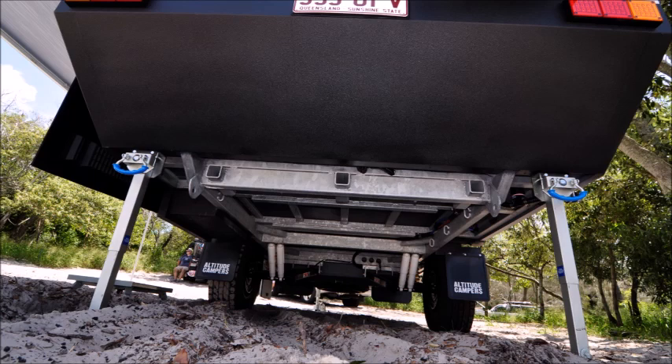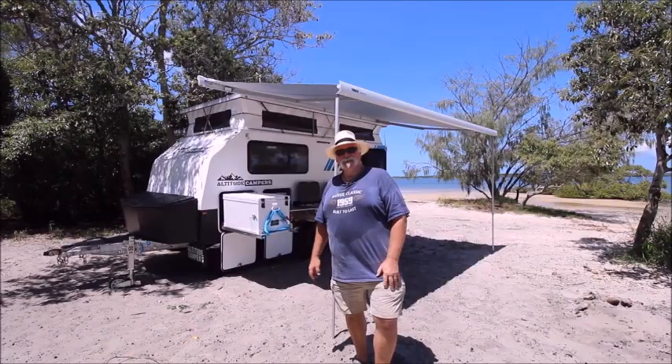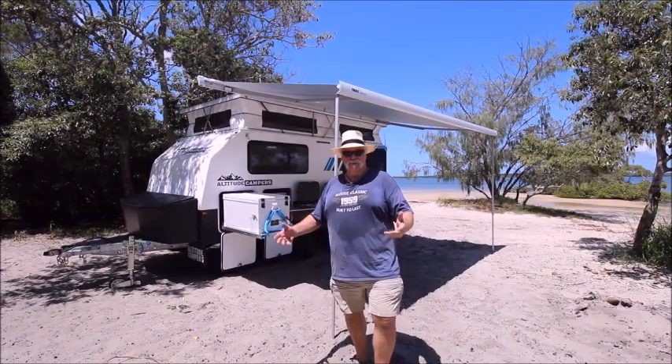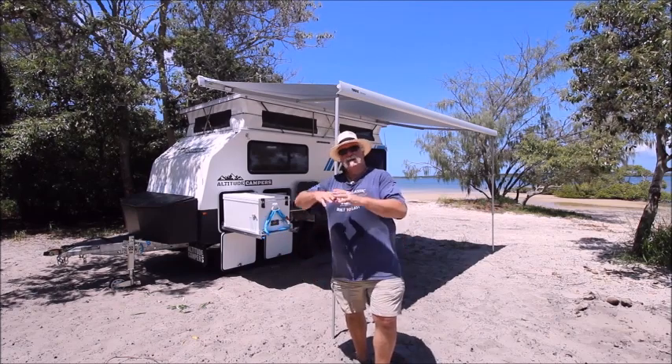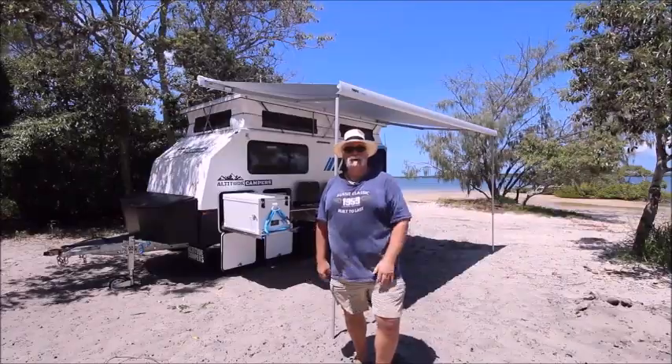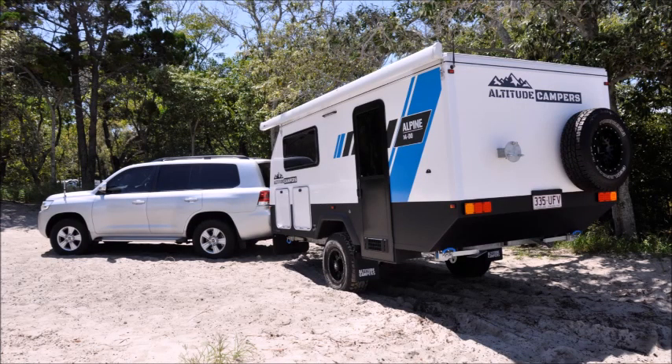It's on a good solid off-road trailer with Cruisemaster suspension — just unquestionable, very very solid all around, and of course a DO35 towing coupling as well. Importantly, traveling behind it, the recovery angle and ground clearance is spectacular — plenty of room if you're going to go down that really rough track.